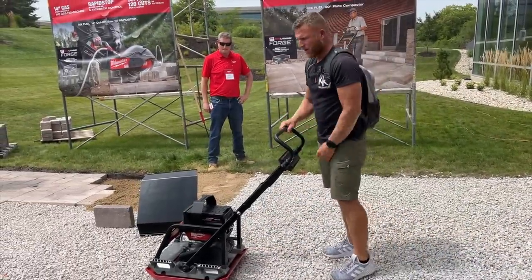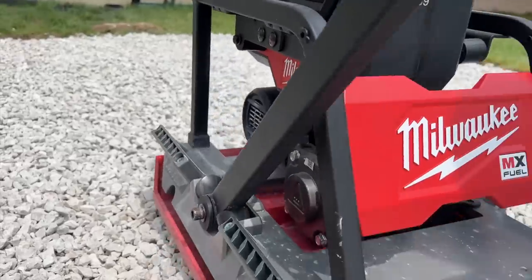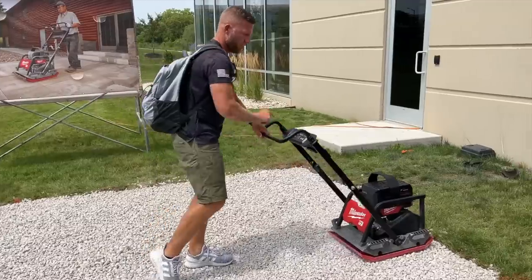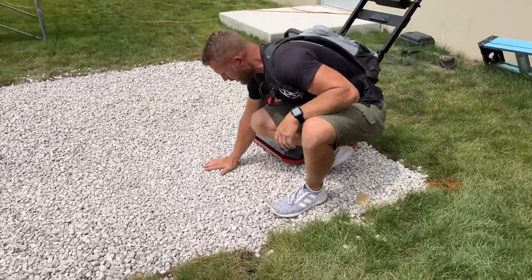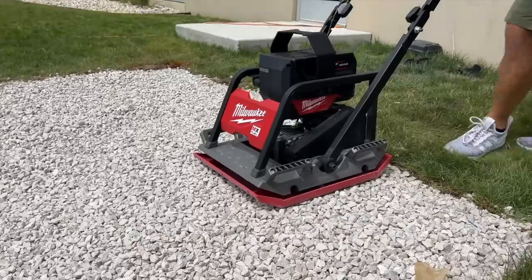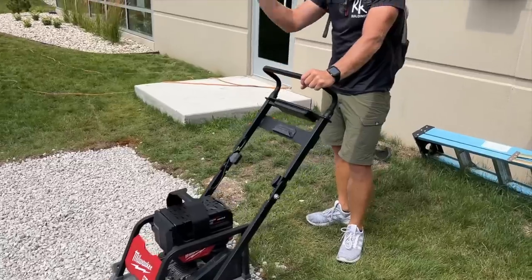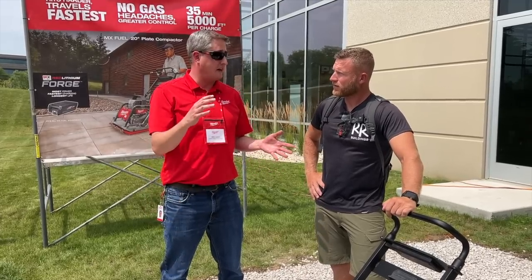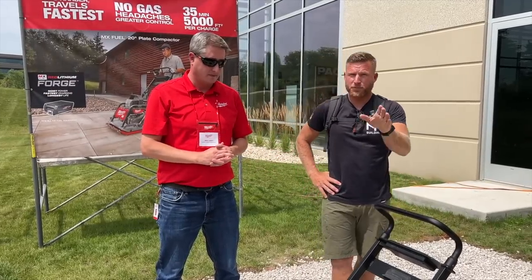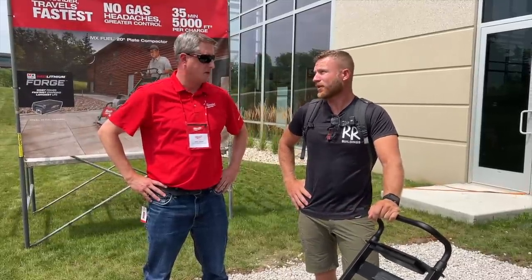When I get to the end of a wall or somewhere and I want to turn around, I can just hit reverse. It doesn't hit me hard, but it hits the ground hard. Look at this — we've got nice, solid compaction, all from the power of battery. We've got the brand new Red Lithium Forge in here, 12.0 — that's coming next year. The 6.0 is coming this year. 35 minutes of continuous runtime and up to 5,000 square feet of coverage. To put that in perspective, I'm going to be building myself a 45 by 80 workshop — this would have no problem compacting that whole site with one battery. Absolutely impressive.